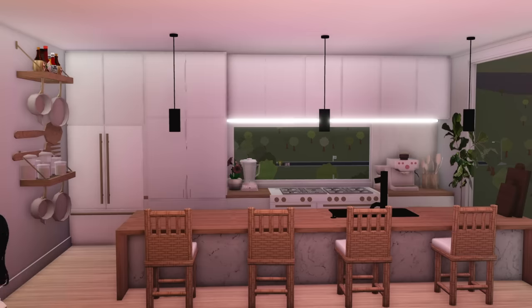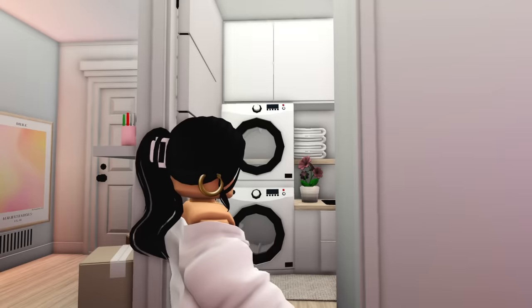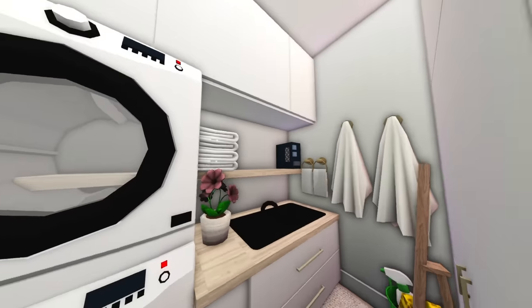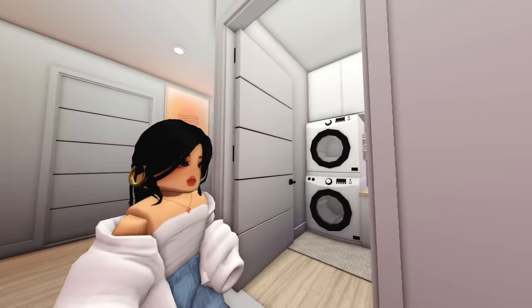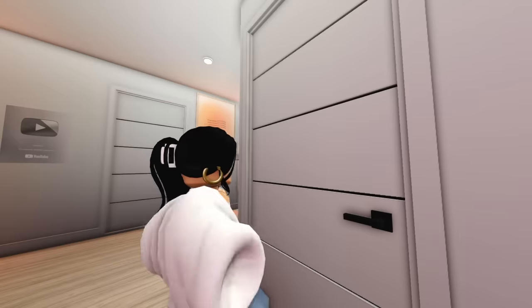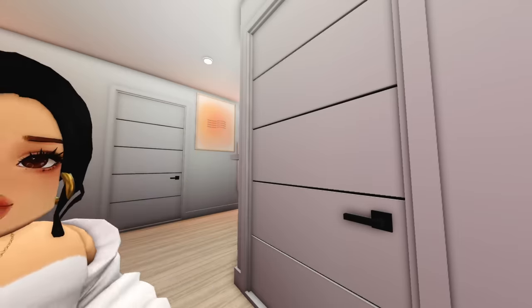Let's move on to the laundry room — which is literally not that special. There's nothing special about it. If you were expecting something beautiful and big, your expectations won't be met. It's very cramped, but it's an apartment in the city, so what do you really expect? Let's close that up and move on to the bathroom.